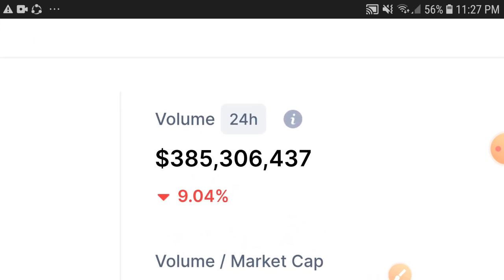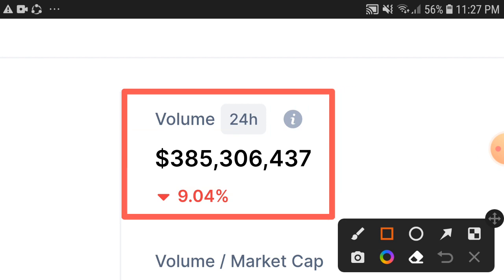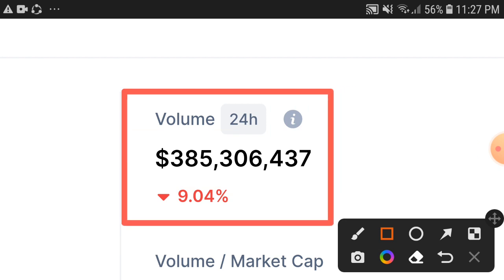Right now, as you can see, the 24-hour trading volume of the Sandbox token is down 9.04%. I don't think it's a high percentage drop in trading volume, and I hope that very soon, in a few hours, the trading volume will turn positive.